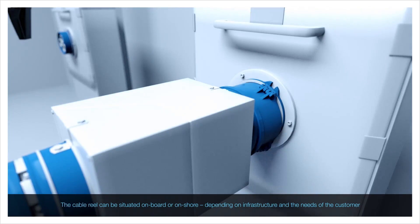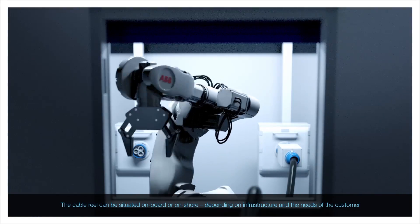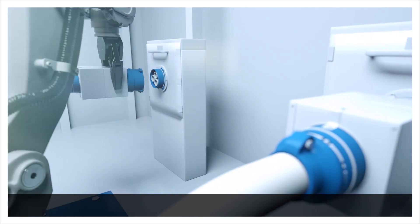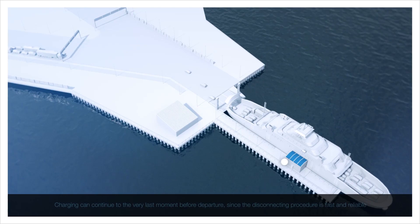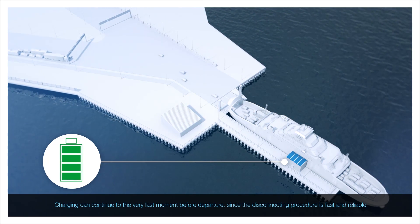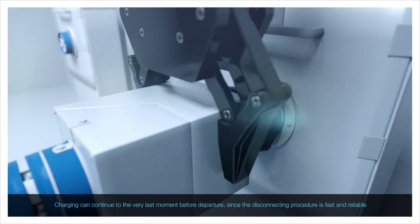The cable reel can be situated on board or on shore, depending on infrastructure and the needs of the customer. Charging can continue to the very last moment before departure, since the disconnecting procedure is fast and reliable.